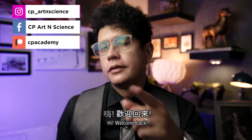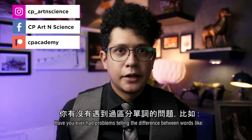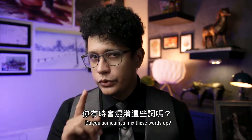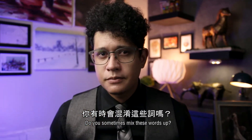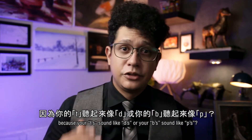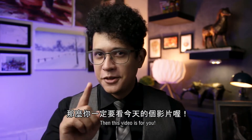Hi, welcome back. Tell me something — have you ever had problems telling the difference between words like ten and then, jeep and cheap, grow and crow, or van and fan? Do you sometimes mix these words up? Or do other people sometimes misunderstand you because your T's sound like D's or your B's sound like P's? Then this video is for you.